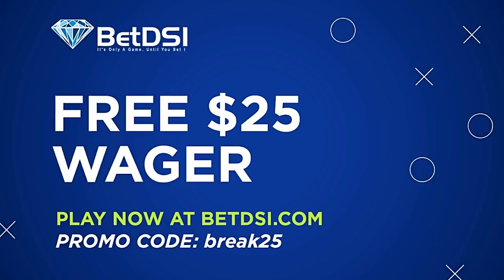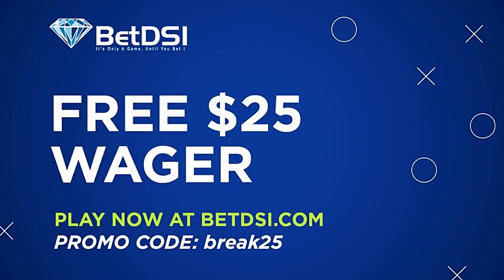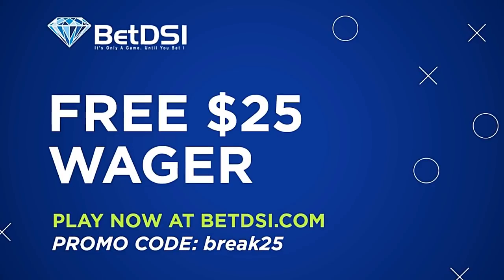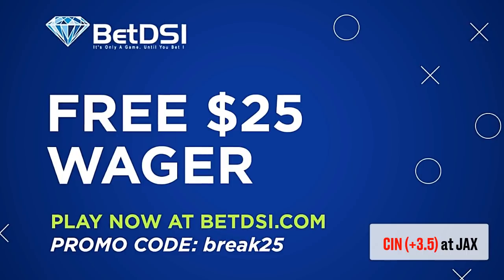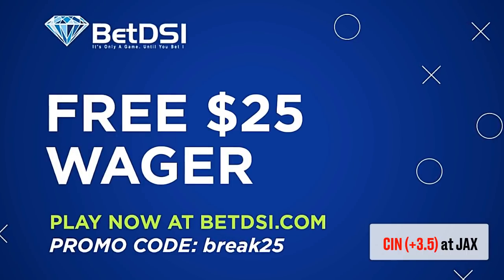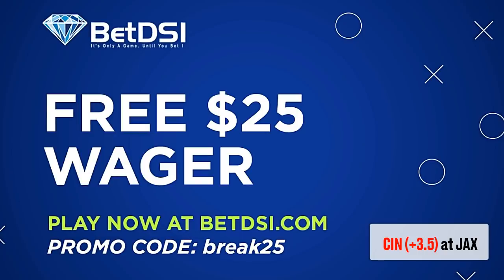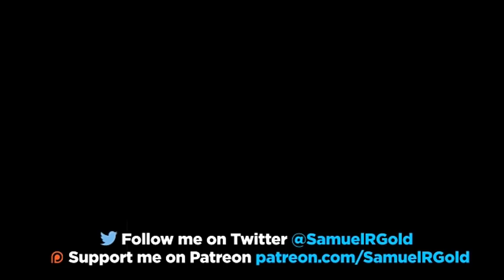Alright, well that's all I have for you in this one. The sponsor of this breakdown is BetDSI.com. They want to offer any viewer of this channel a free $25 wager if you sign up. Go ahead and use promotion code BREAK25, and your next bet will be completely free. This week, my number 1 bet is the Bengals at plus 3.5 vs. the Jags. While I think Jacksonville is the better team, I also think that the Bengals defense should keep this game close. Don't be surprised if it ends in a game-winning field goal. Thanks again for watching, and feel free to leave a donation through my Patreon account. I really appreciate all the support and comments you guys leave for me, and as always, you can follow me on Twitter at SamuelRGold.